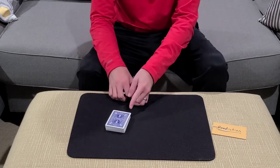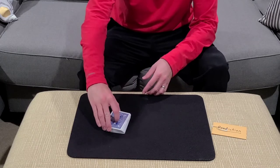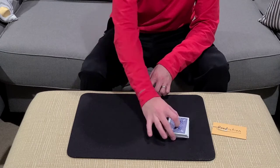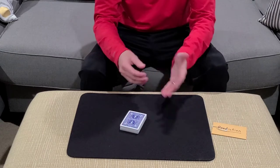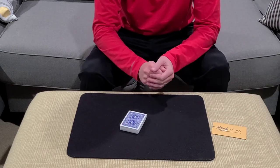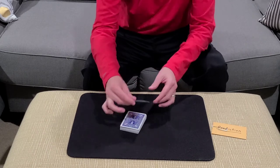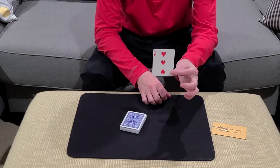What you would do is have the spectator cut off about a third of the cards. They would then cut half of what's left and then stack them up. You can ask them, would you like to cut those again? Are you happy with what you've done? Let's say in this case they're happy there. So they're going to take a look at the card they've cut to and remember this card.